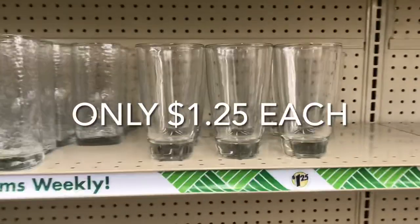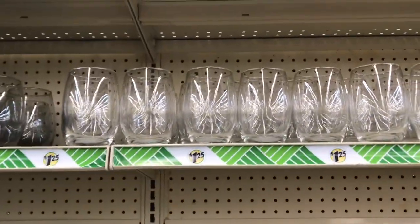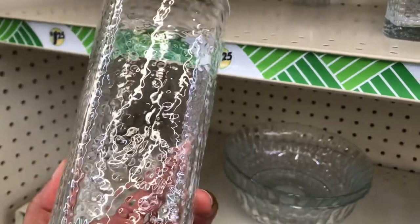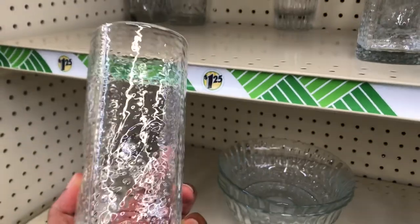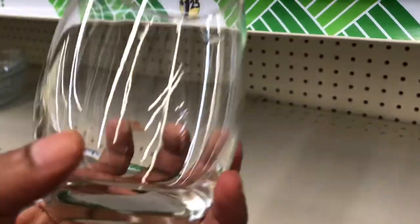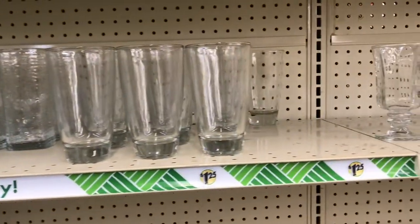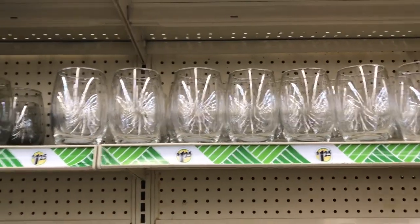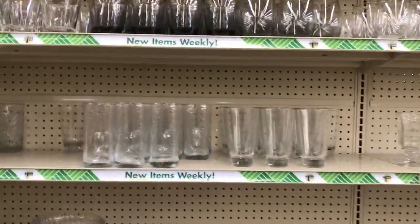What is a trip to Dollar Tree without checking out the glass aisle? This is one of my favorite aisles. I like to look at all the different types of designs and styles of glasses — they are really, really sturdy. I've heard a lot of influencers talk about the Dollar Tree glasses, comparing them to very high-end glasses, and they actually prefer the Dollar Tree ones. So if your store has these beautiful glasses, definitely snag them up for just $1.25 each.